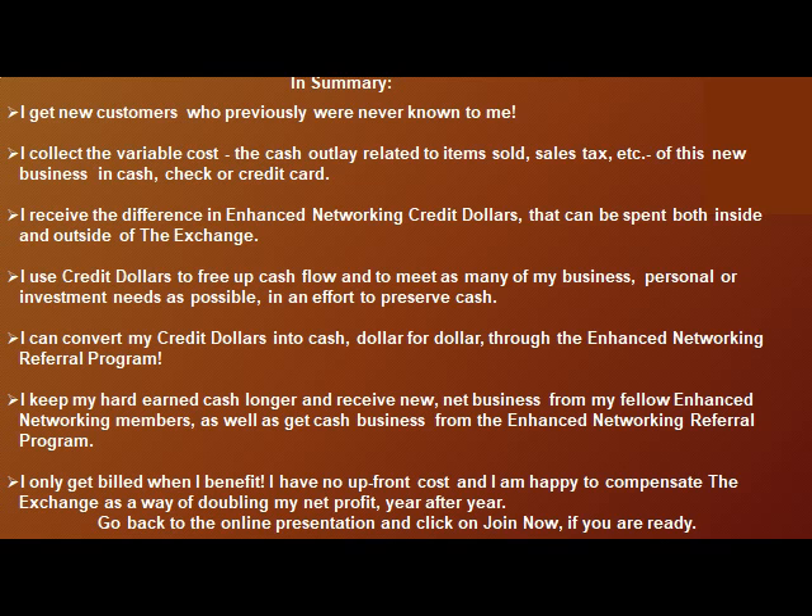I can convert my credit dollars into cash dollar for dollar through the enhanced networking referral program. I keep hard-earned cash longer and receive new net business from my fellow enhanced networking members, as well as cash business from the enhanced networking referral program. I only get billed when I benefit — no upfront cost — and I am happy to compensate the exchange as a way of doubling my net profits year after year. Go back to the online presentation and click on Join Now if you are ready.